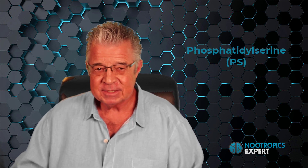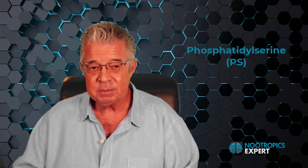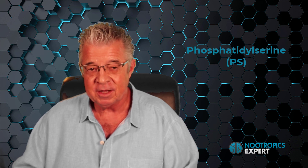Phosphatidylserine, or PS. Phosphatidylserine is a powerful nootropic because it helps the efficient transfer of proteins, enzymes, nutrients, oxygen, and glucose into and out of each cell. PS is involved in the formation and sending of signals within and between neurons.